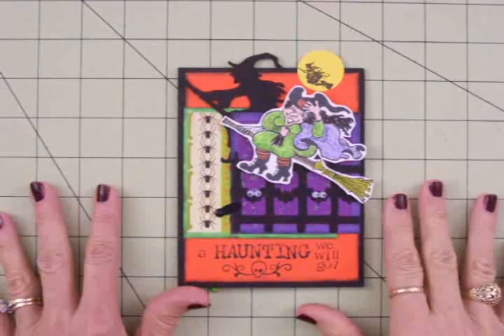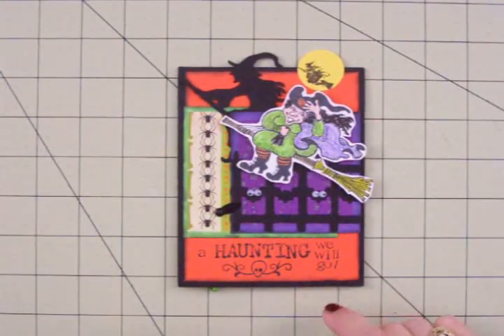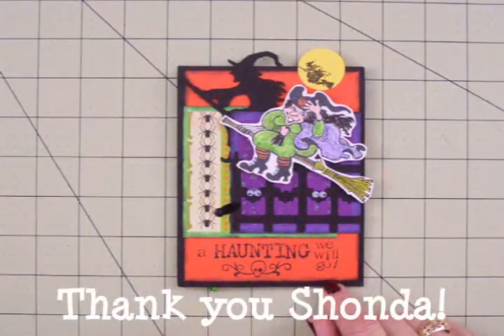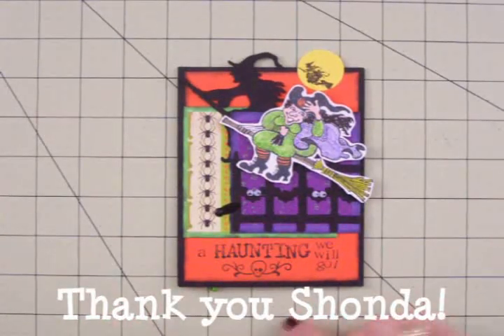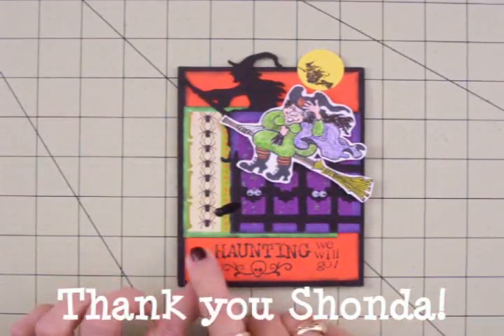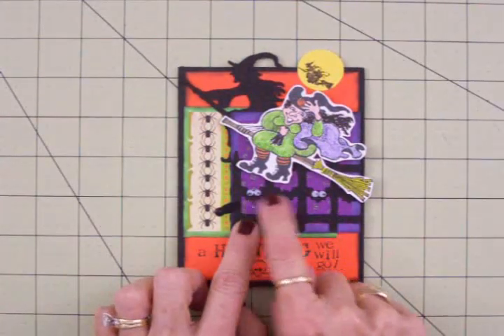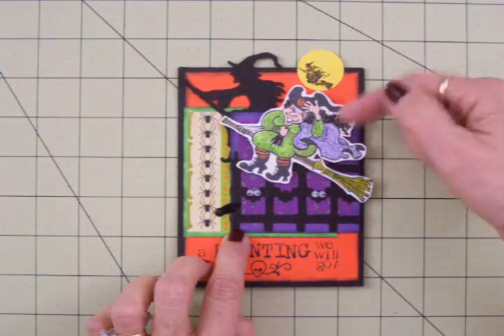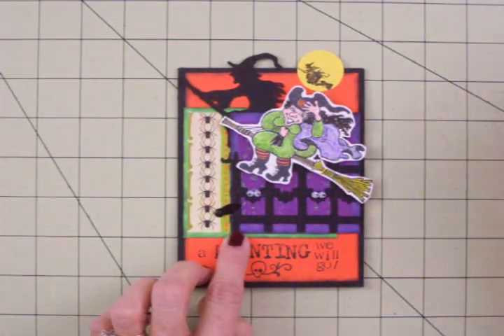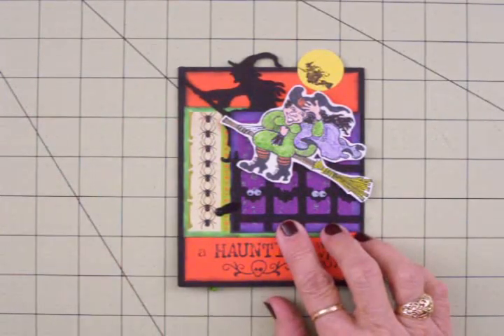This next adorable but spooky card is from my friend Shonda, who lives out in Las Vegas, Nevada. This is so cute, and there's so much detail to this card and a lot to show you. She stamped 'A Haunting We Will Go' down here. And look at these little googly eyes peeking out from the fence. Love this little witch she's colored — she's got a smile on her face, so she's a happy little witch. And over here we've got some creepy spiders.